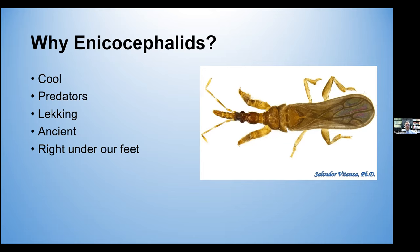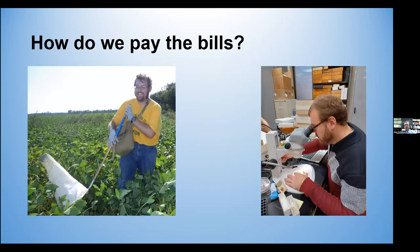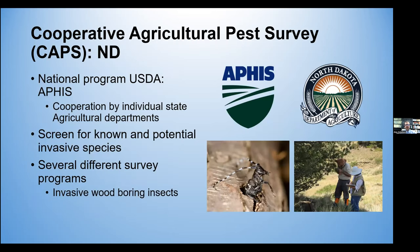Now, some of these smaller orders don't get studied as much, and it can be challenging to get funding for these types of projects. So how do we pay the bills here at NDSU? Well, at NDSU, we do a lot of ecological surveys, sometimes related to pests or just general species lists and faunistic surveys in the grasslands and forests of our state.